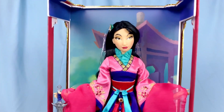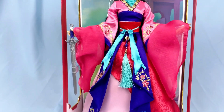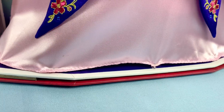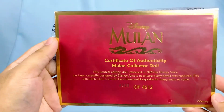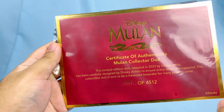Here's one last look of her in her original box posing before we take her out — which we should do soon because her fabric is so stretched in the packaging it's almost ripping. And here is the certificate of authenticity; mine is number 4,360 out of 4,512.